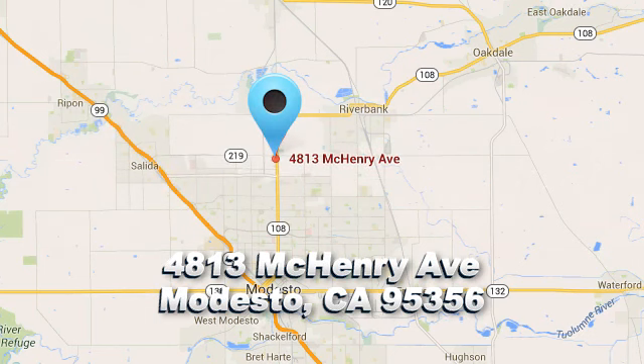Roberts Auto Sales. There's a reason why so many of our customers keep coming back. We're conveniently located at 4813 McHenry Avenue in Modesto, California.